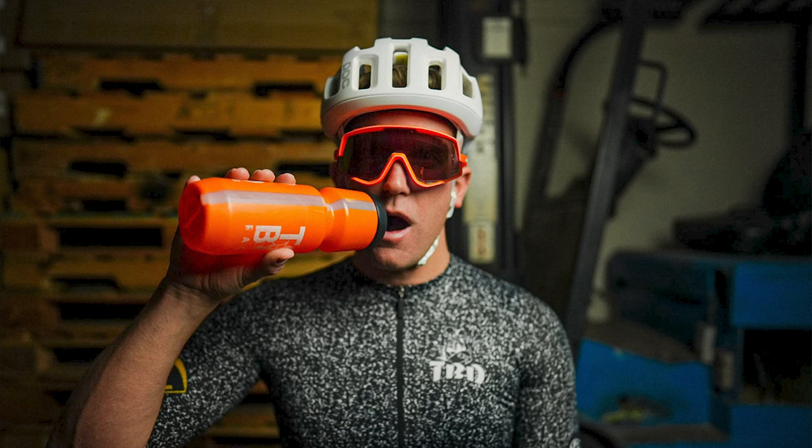I debated between bringing the Prevail, the Protoni Icon, or the POC Ventral Air. I ultimately opted for the POC because it just feels really light on my head and the ventilation is really, really good. If the weather gets a little bit hot, I feel like I'm covered with the POC.